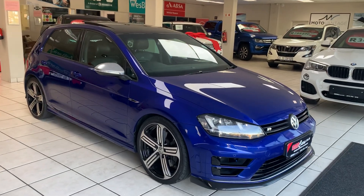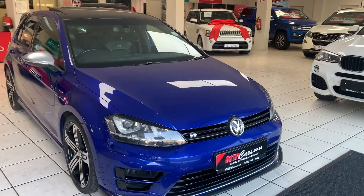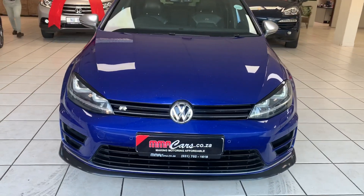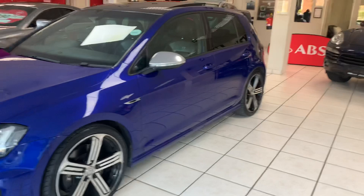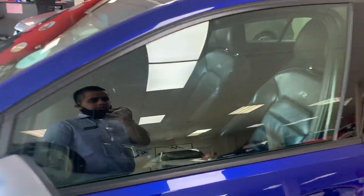G'day, I'm Yestio from MMA Cars, and today we're having a look at the VW Golf 7R 4MOTION DSG Auto. It features Xenon headlights, daytime driving lights, front park distance control, and it's looking beautiful in lapis blue with metal side mirror caps.